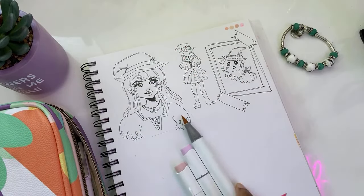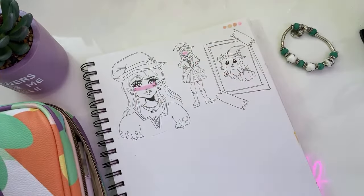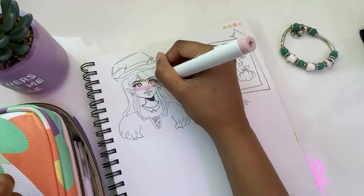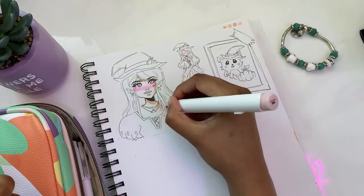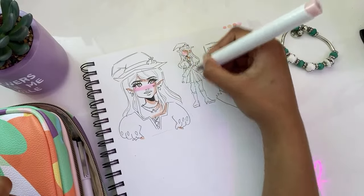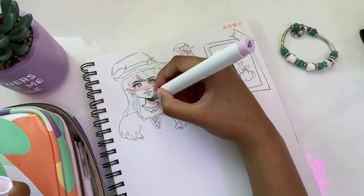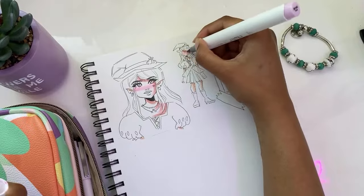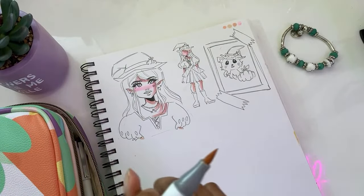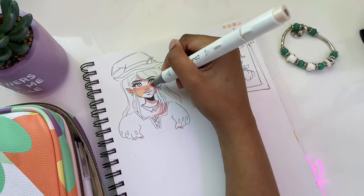Let me share my process quickly. Step one: pink for the cheeks. I'm going to be working on both drawings simultaneously. Step two: dark shadows — well, depends how dark you want to go. Then, once that's done, we're going to grab a purple and overlay it on top of the shadows to give it a nice warm effect. It looks a bit messy at the moment but trust the process. Now grab the skin tone marker and put it over everything and watch the magic happen.